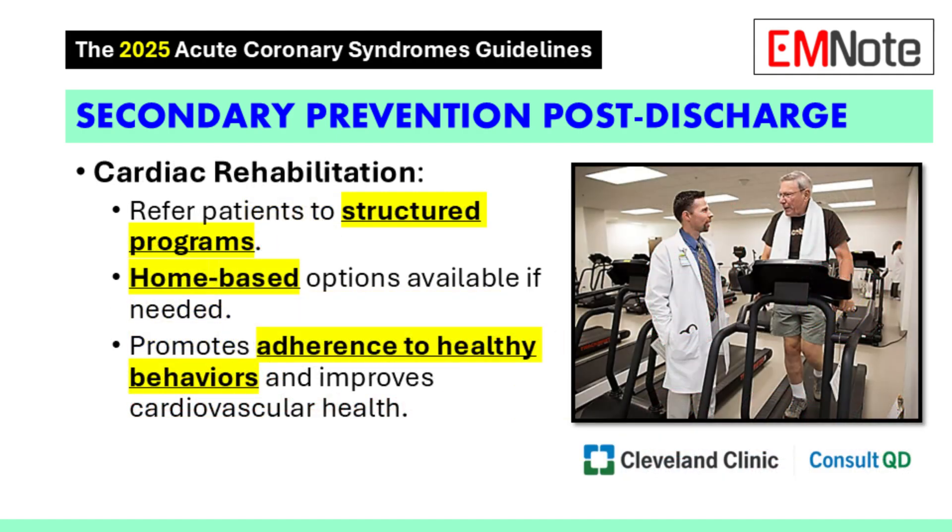Cardiac rehabilitation is an important part of secondary prevention. The guidelines recommend referring patients to either a traditional or a home-based cardiac rehab program. They recommend taking into account patient preference and what's available to them, and really having a conversation with the patient to come up with a plan together.